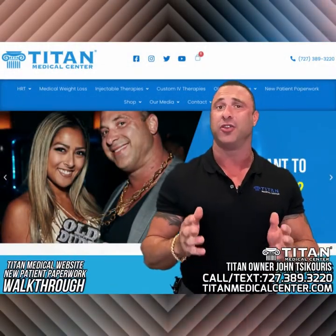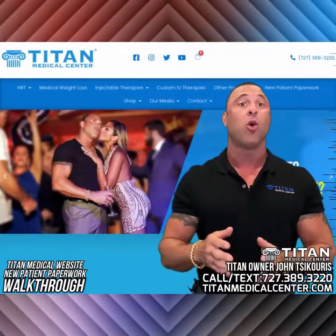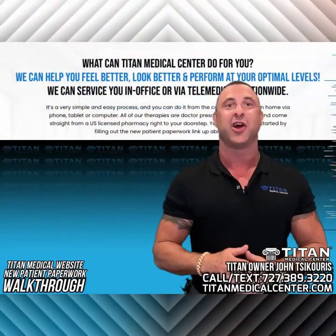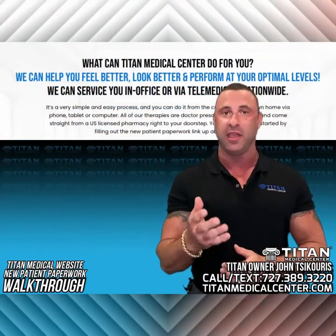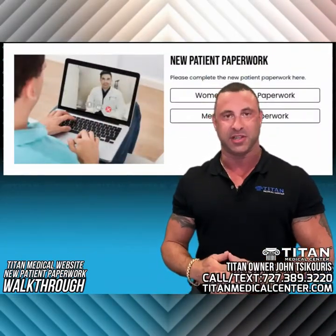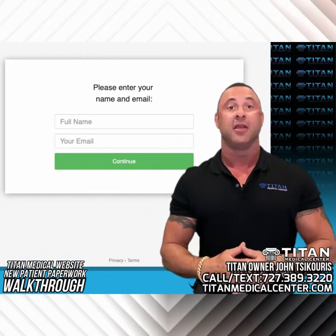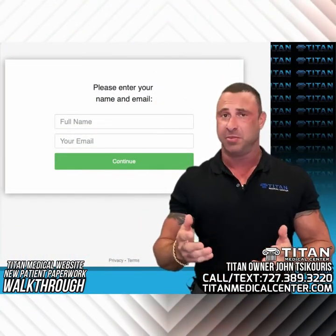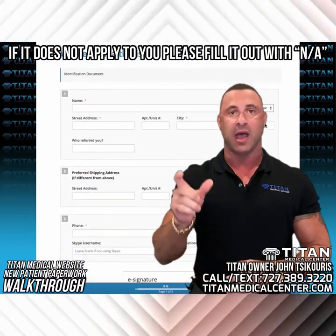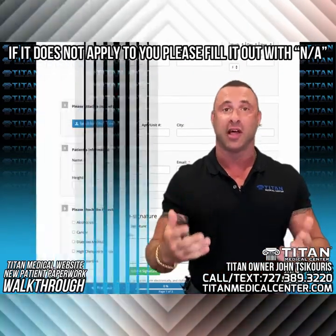Now it's time for you to fill out your new patient paperwork. I want to go over some common questions or concerns that people have brought up. Hopefully this will help you fill out the new patient paperwork with ease so you can submit it and be on your way to becoming a Titan Medical Center patient. The first thing is every line needs to be filled in. When you go to each line, there will be a blank area — you're going to want to fill something in on every line.